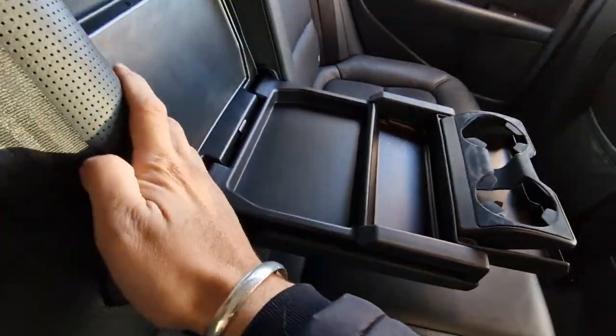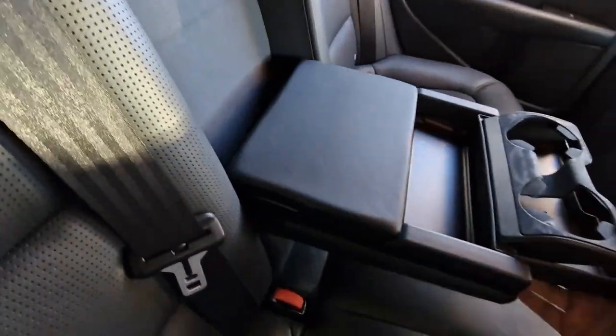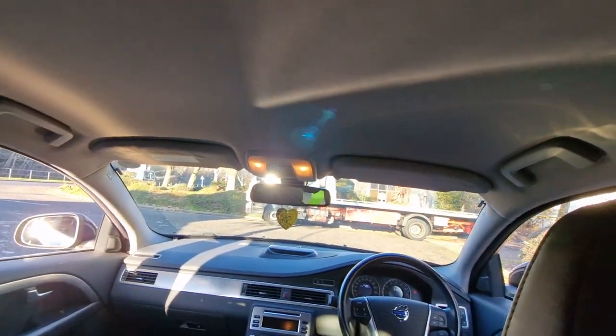You've got cup holders and some storage underneath, and the roof lining is also in good condition.